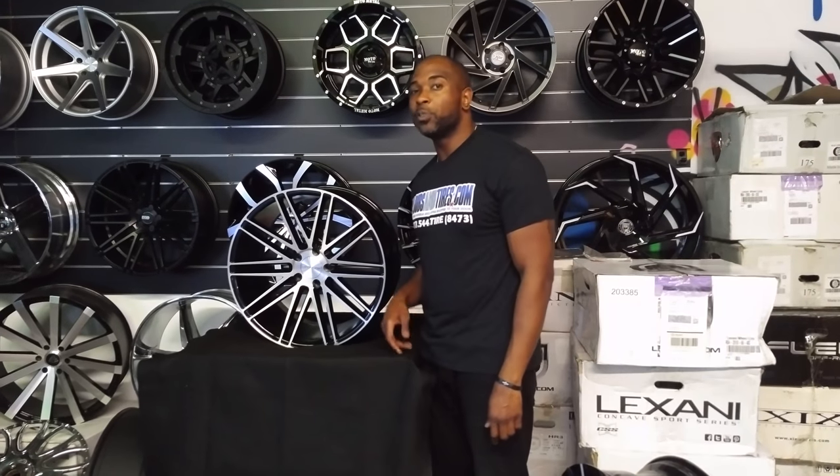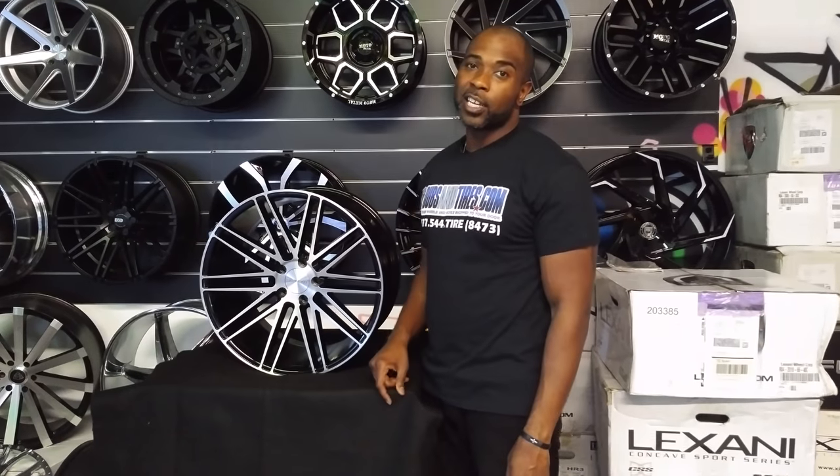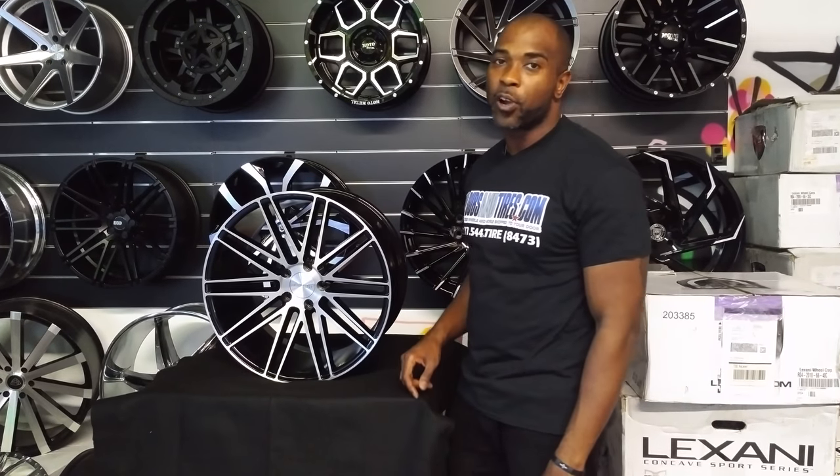If you're watching this on YouTube, be sure to hit the subscribe button. Follow us on Instagram at Dove & Tire, Snapchat at Dove & Tire 305.